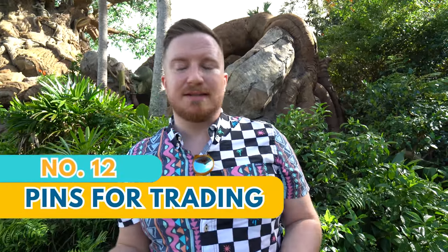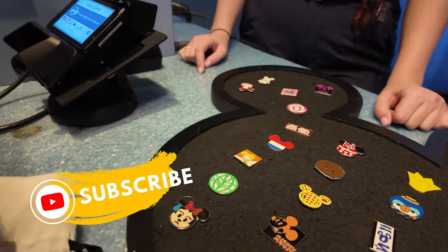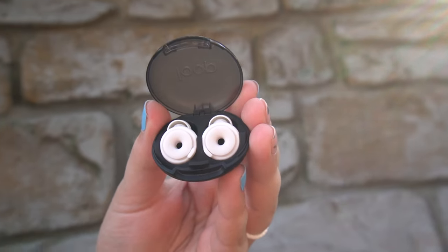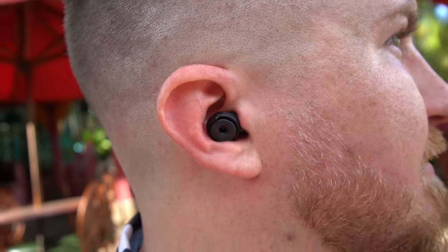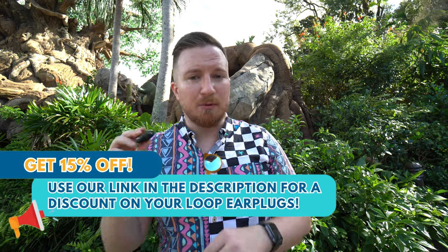Trading pins are something you may want to consider carrying, though obviously not a necessity like some other items. Whether you carry them in a little bag or on a pin lanyard, consider purchasing ahead of time since they'll be cheaper. We're also going to be filming a trading pin 101 video soon, so subscribe and look out for that. Our Loop earplugs are something we almost never leave the house without, even when we're not going to the parks. These are the Loop Switch — you can decide how much noise cancellation you want. They just fit right in your ear and are great if you want to be a little away from the noise. Use our link in the description for 15% off.